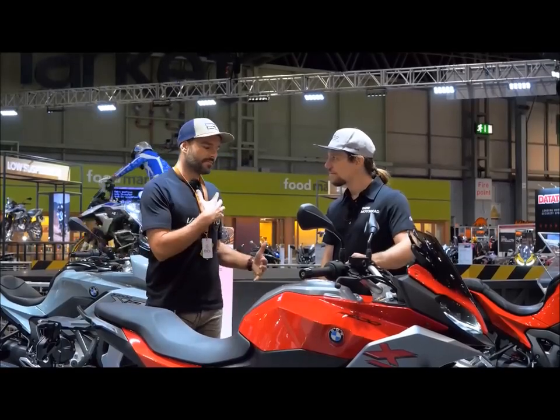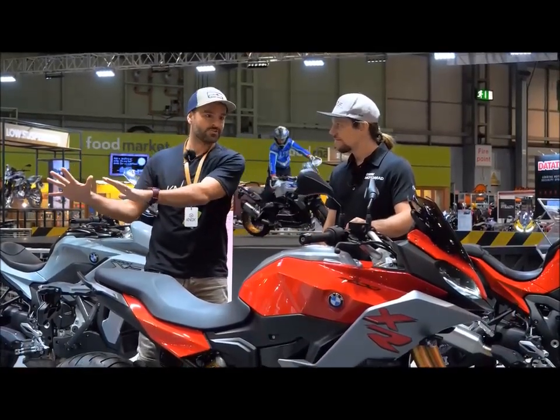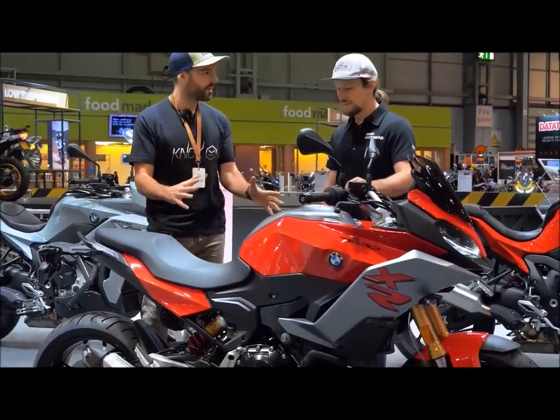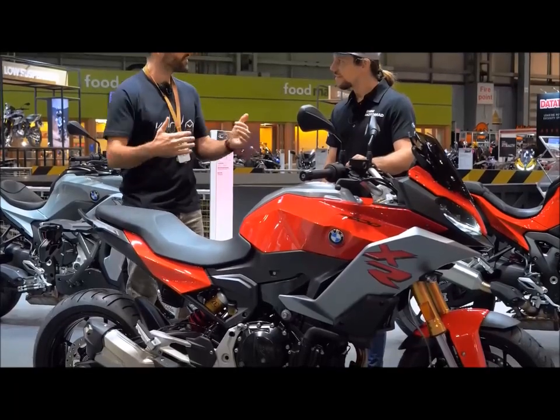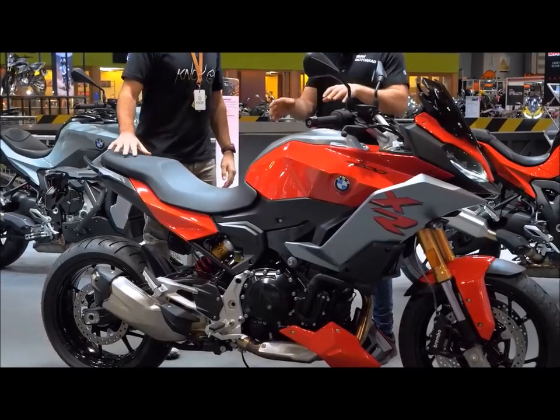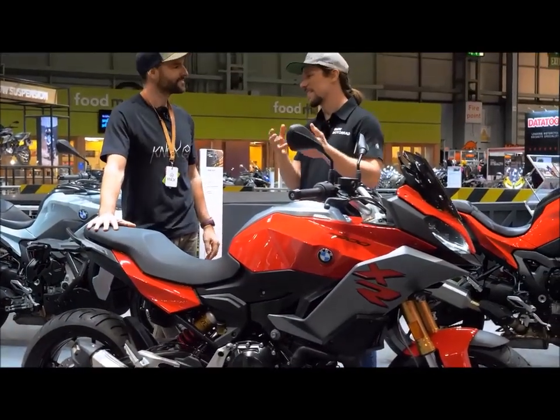So, Chris, thanks so much for your time. I know we've just spoken very briefly about the F900R, and I was fascinated to get a sense of how that differs from the new XR. Just talk me through how they compare in terms of riding experience. Yeah, it's a funny thing because essentially the backbone of the bike is the same — they're based on the same chassis, the same engine.